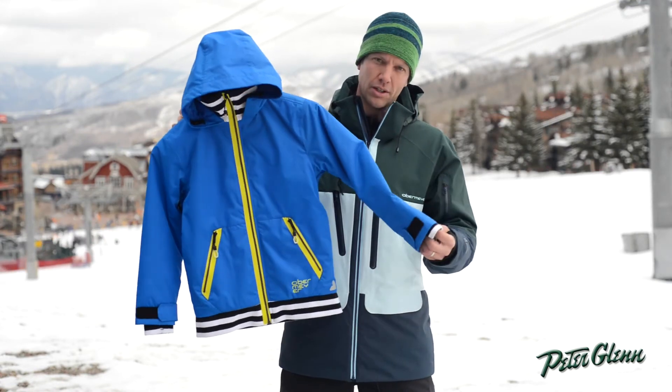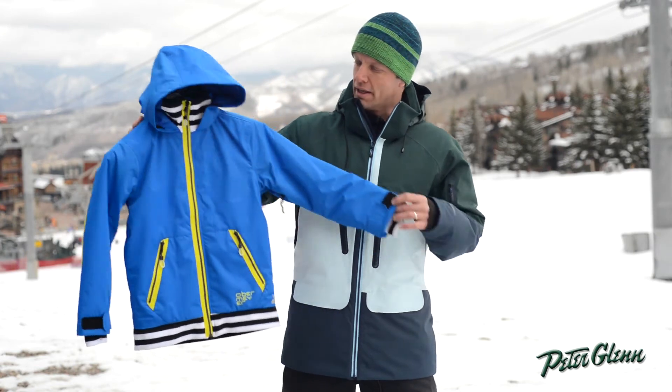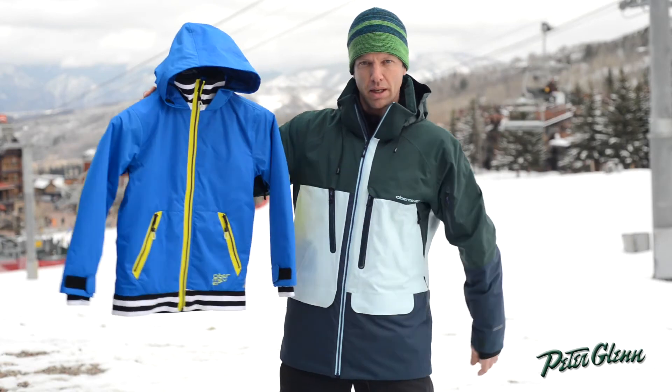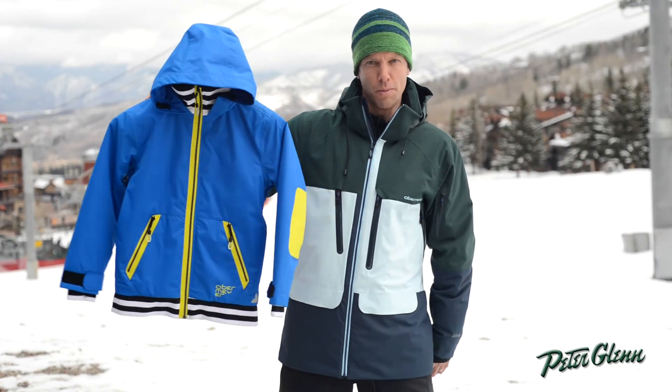So powder skirt, inner cuffs, electronics pocket — just a very cool style. Reflective zipper pulls, which is something new we put on our Junior Boy product this year.